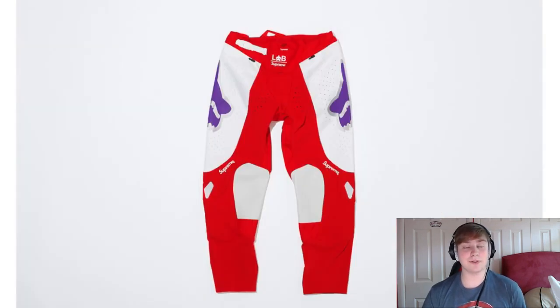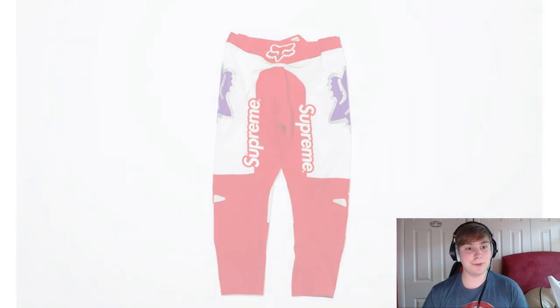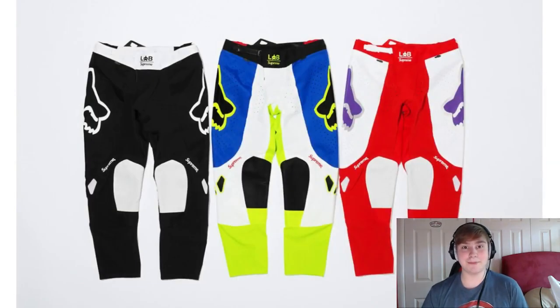Next we've got the pants, or the Moto pants, whatever you want to call them. Again, three different colorways to match the jerseys. Definitely the black and white colorway looks really nice.